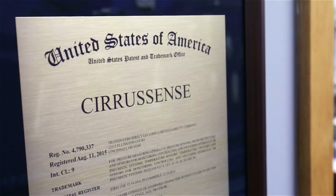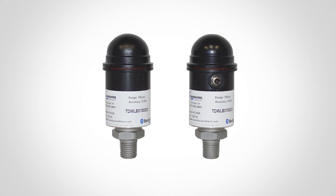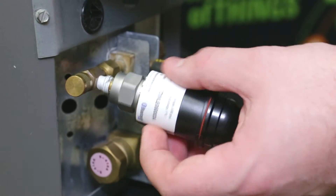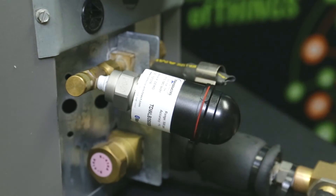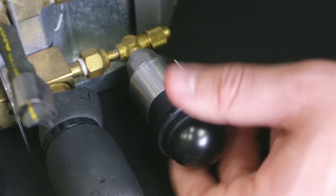A technology recently introduced is the Cirrus Sense family of wireless products. The Cirrus Sense TDWLB Bluetooth wireless pressure transducer is the world's first FCC and Bluetooth certified pressure transducer on the market with long battery life suitable for permanent installations.